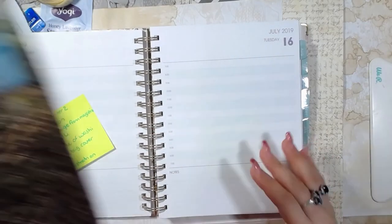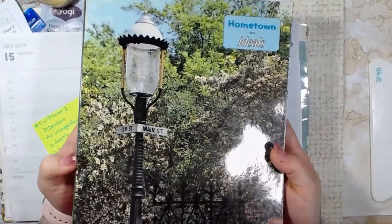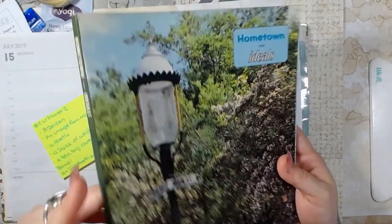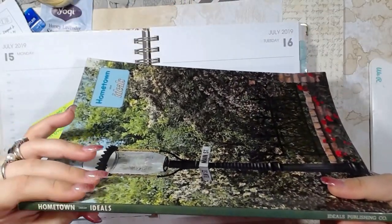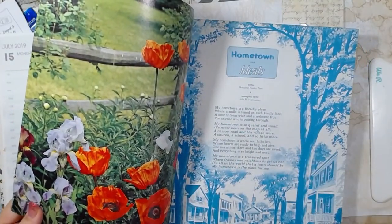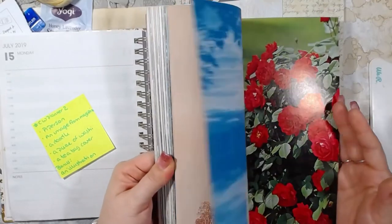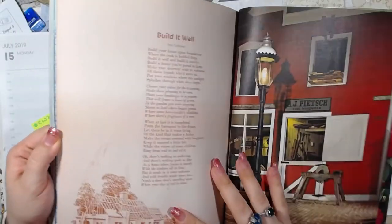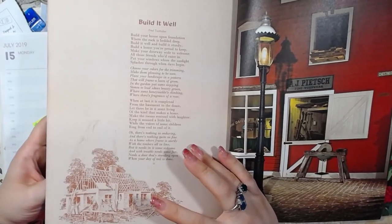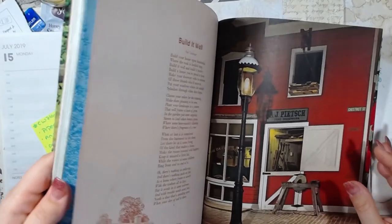So let's see what we can find for an image from a magazine. This particular magazine is called Ideals — this one is the hometown issue, from 1968. So I'm going to see what I can find in here. That's pretty cool. I'm actually going to save this one because I have another week that needs architecture.